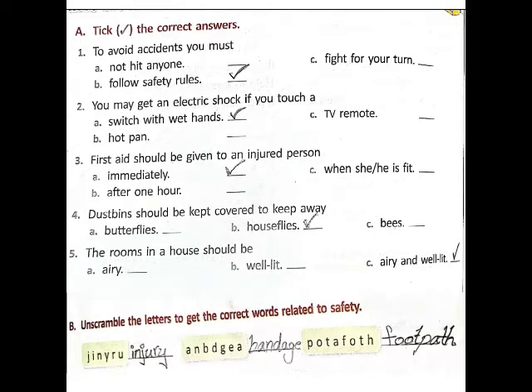Fourth one: food should be kept covered to keep away — A) butterflies, B) house flies, C) bees. Answer: B, house flies.